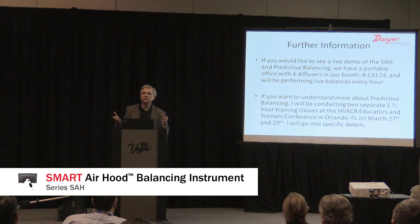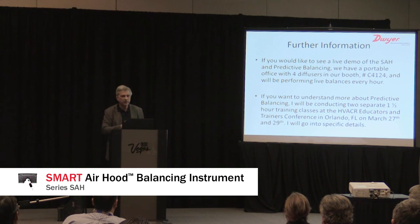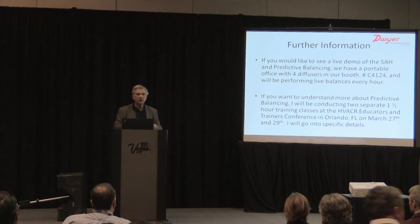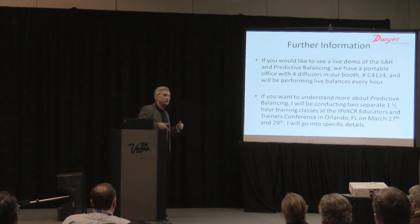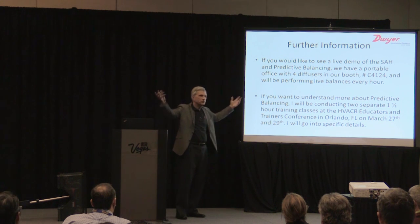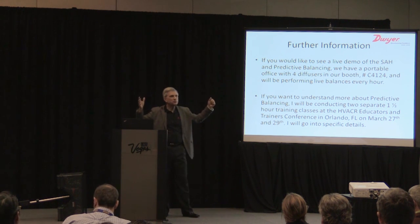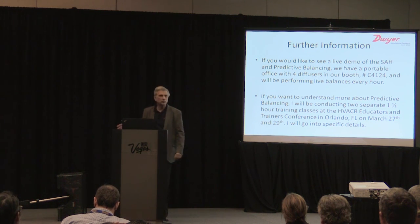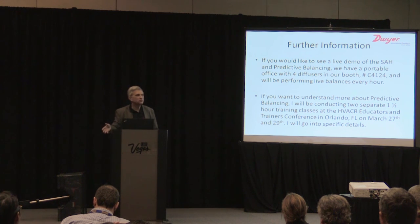If you'd like to see a live demo of predictive balancing, we're running live demos down in our booth at C4124. We actually run predictive balancing and show you all the features built into this hood. We've built a portable office in our booth with four diffusers, a blower, and dampers — we'll take you through a balance, or you can set it up yourself, tell us the target flows, and sweep through the room.